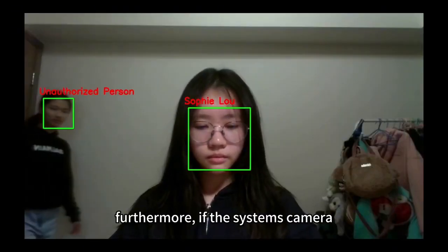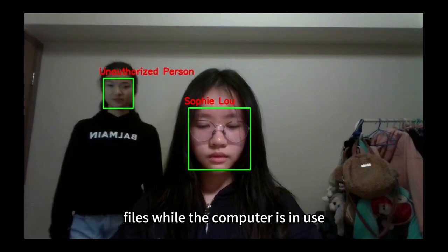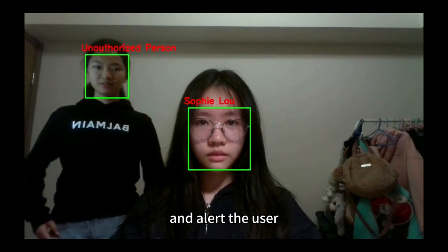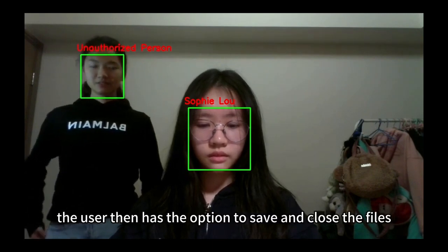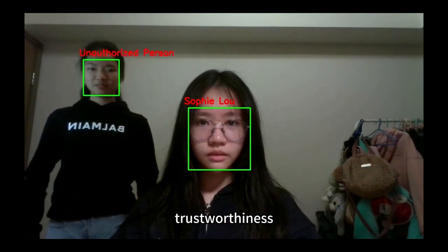Furthermore, if the system's camera detects another individual within range who is attempting to view the open files while the computer is in use, the system will temporarily conceal the files and alert the user. The user then has the option to save and close the files, or disregard the warning if they have confidence in the person's trustworthiness.